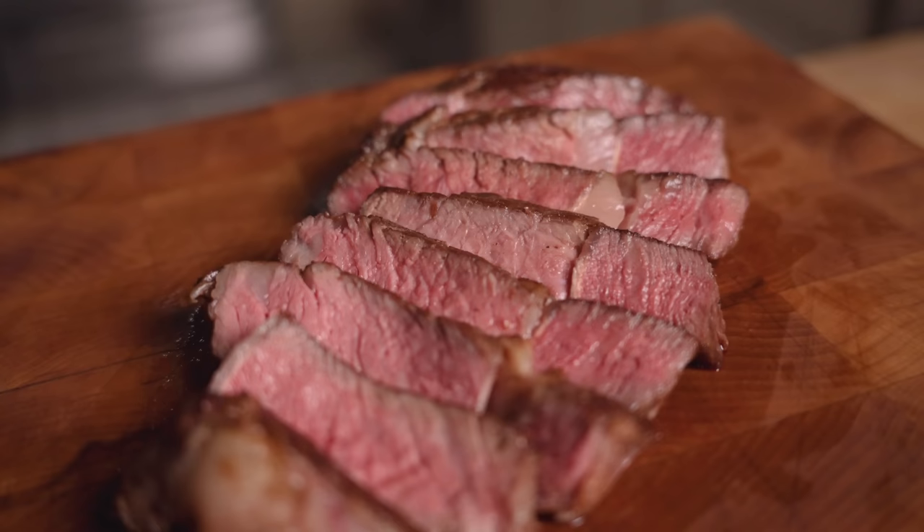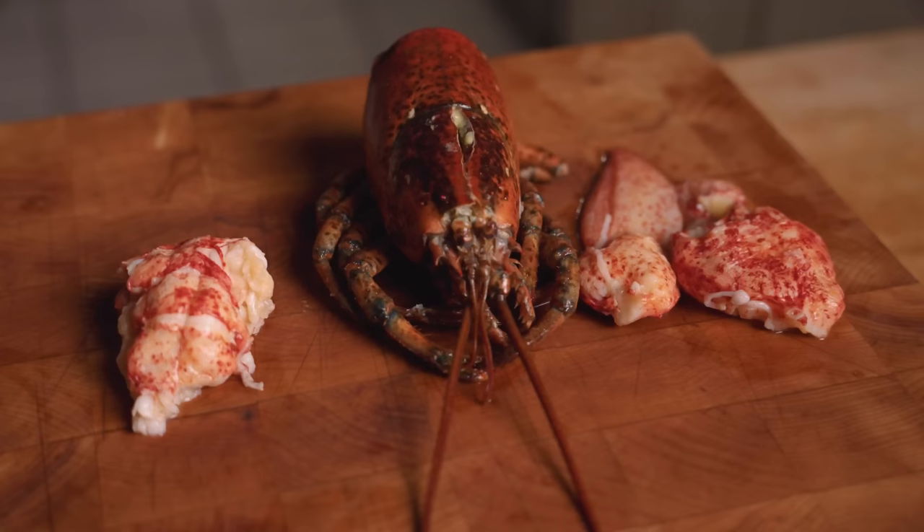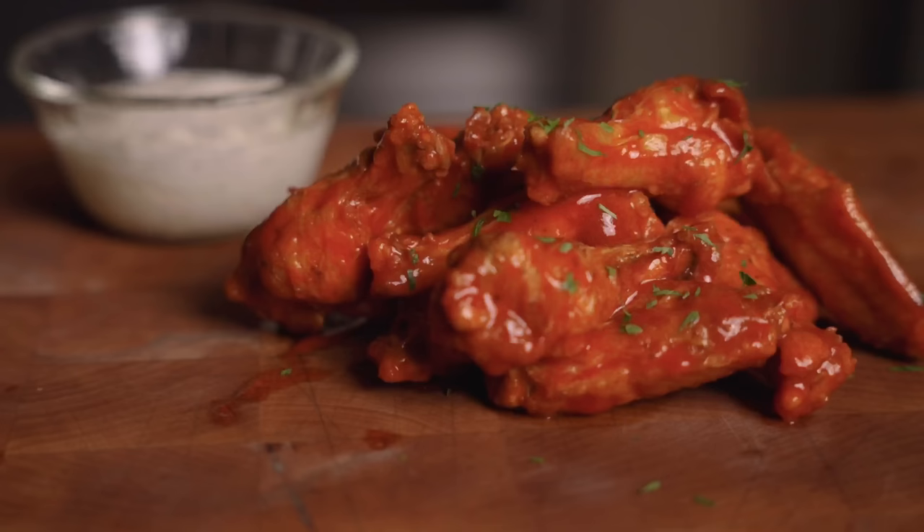We have this beautiful ribeye, a whole lobster that we're going to inject, and of course, some fried chicken wings. This one should be very interesting, but first, let's head on over to the movies to see if we can get ourselves some butter.